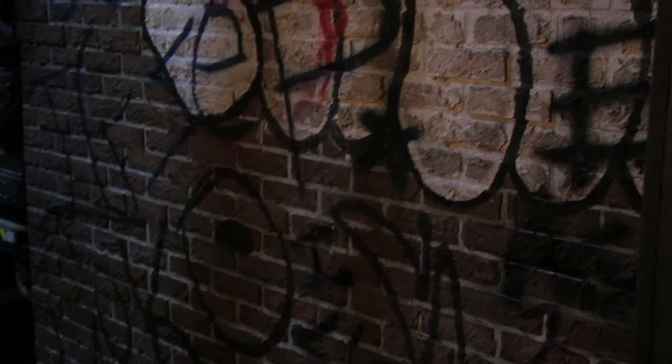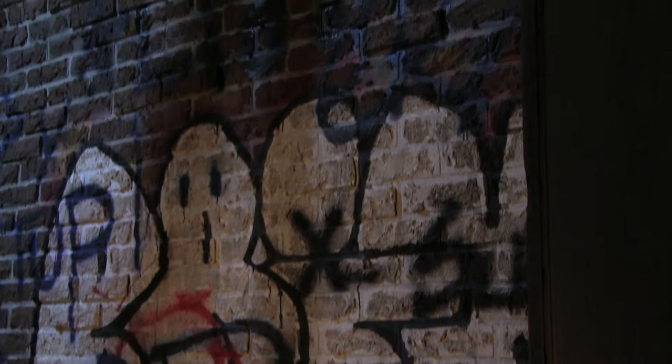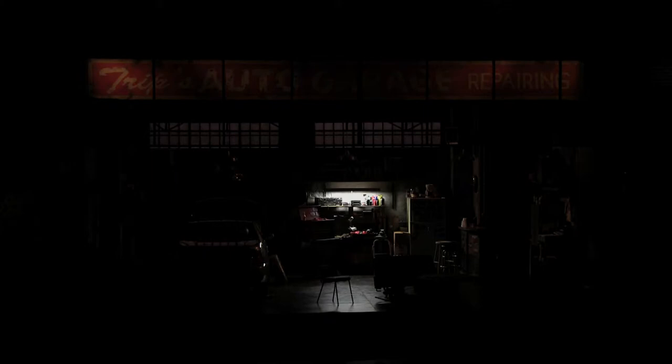Thanks for taking a little tour of the garage with me. We hope to see you in person here at Contemporary American Theater Festival this summer. See you then.